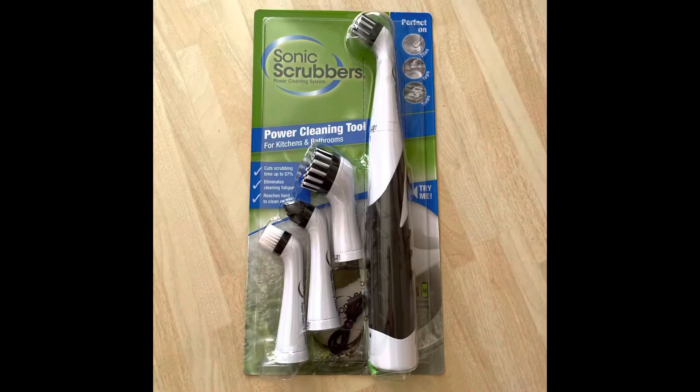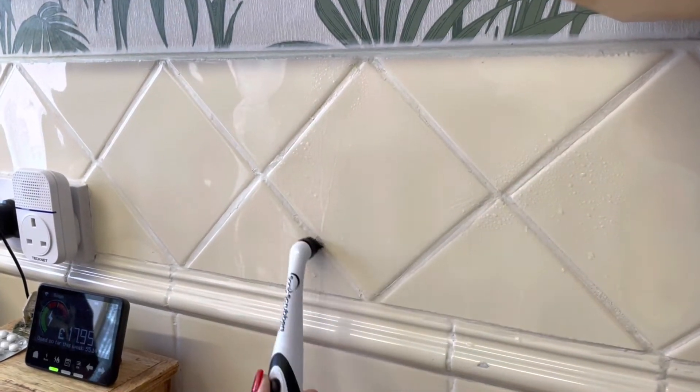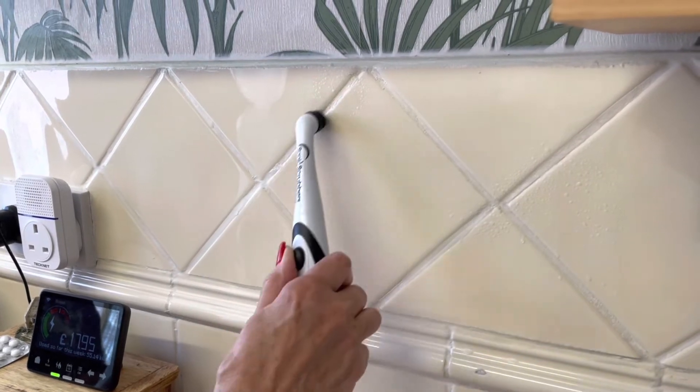Our next product is a sonic brush with multiple different heads. You can buy this product with just one head, but we got it with multiple heads. It cleans a vast variety of things — not just appliances, it can also clean glass. There's a setting that can clean upholstery and it will clean your shoes. It cuts down cleaning time by about half. It's brilliant for scrubbing grout on tiles — areas that can be harder on the hands — you just whip it over and it cleans brilliantly.